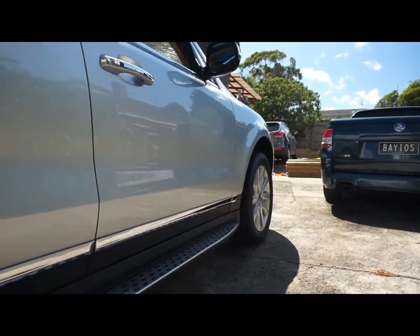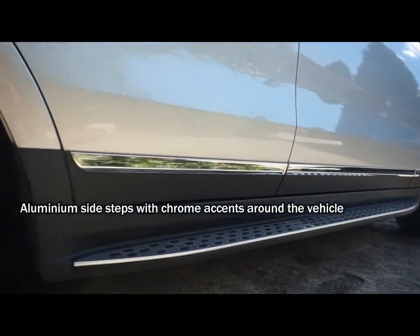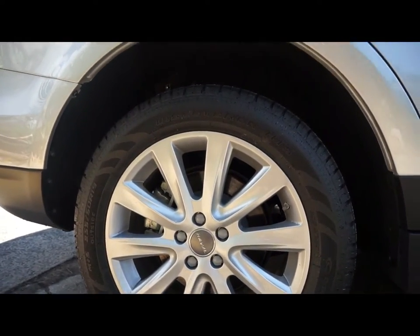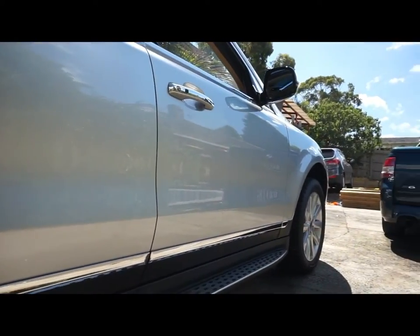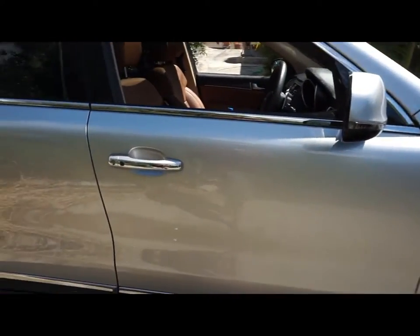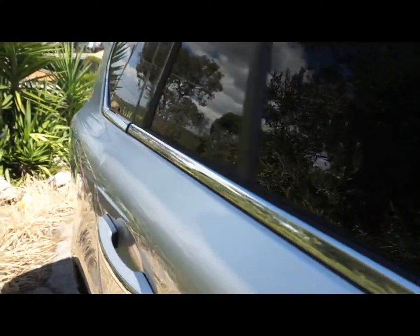Just a few details on the outside: we've got chrome side steps and standard 19-inch wheels. Keep in mind this is the Haval H8 Lux — the Luxe version. We've also got little chrome accents around the windows, which makes it look nice and neat.